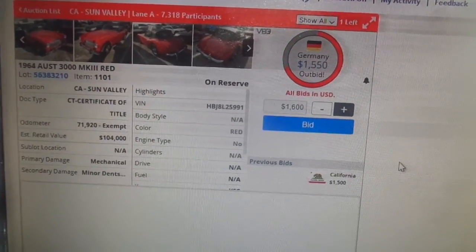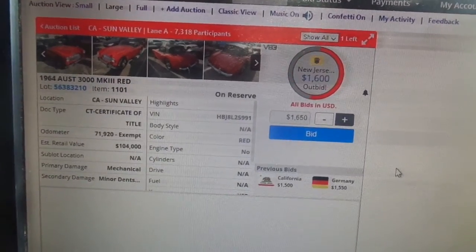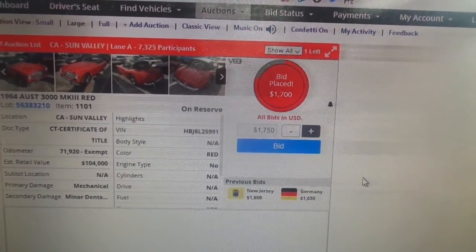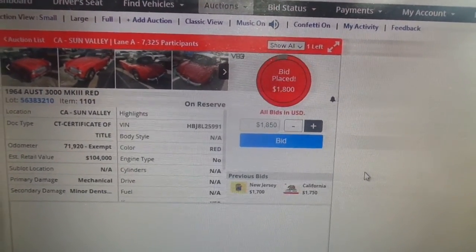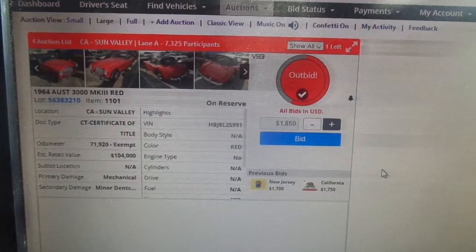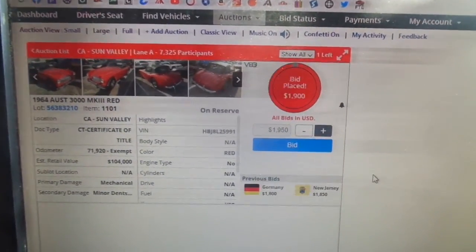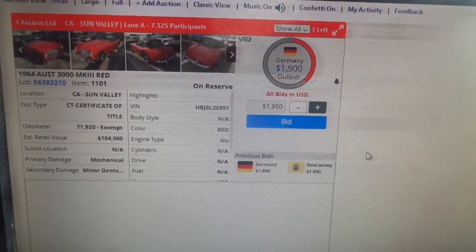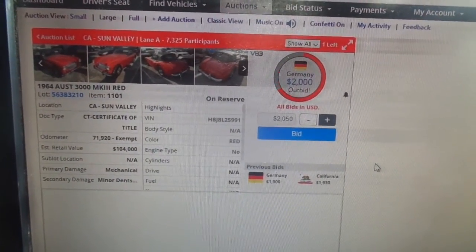Bidding opens at $1,500 with Germany, New Jersey, and California all competing. Bids climb through $1,650, $1,700, $1,800, and up to $1,850 and $1,950. The host remarks, 'Isn't that kind of cheap? This is like a very expensive car.' California comes in at $2,000.